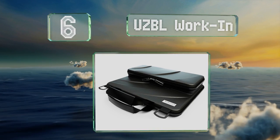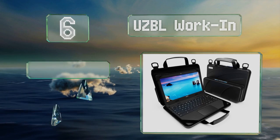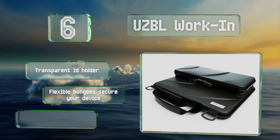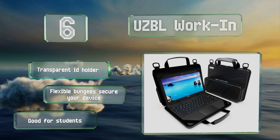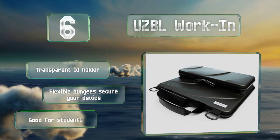Moving up our list to number six, made to accommodate displays of around 11 inches, the UZ BL Working is a slim choice with an integrated accessories pouch. Its tough EVA shell provides peace of mind, while the handle and shoulder strap make it easy to carry. It includes a transparent ID holder and flexible bungees to secure your device — this one's good for students.